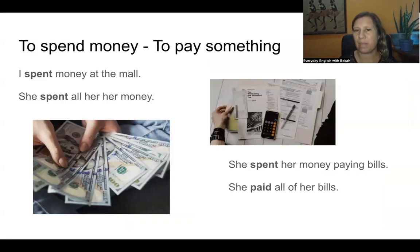To spend money. To pay something — like to pay a bill. Repeat after me: I spend money at the mall. She spent all her money. She spent her money paying bills. She paid all of her bills. I might say: I will pay for lunch. I will pay for your ticket.